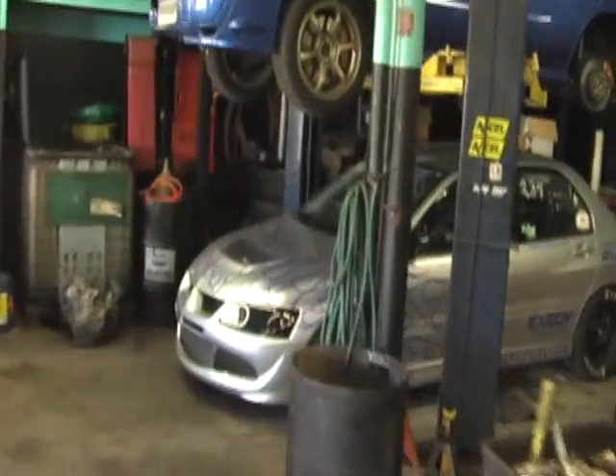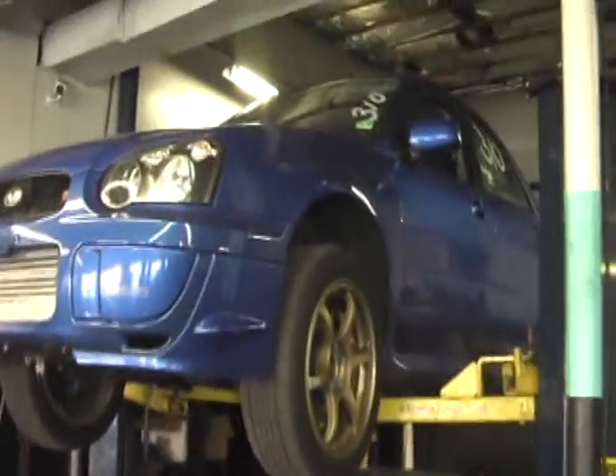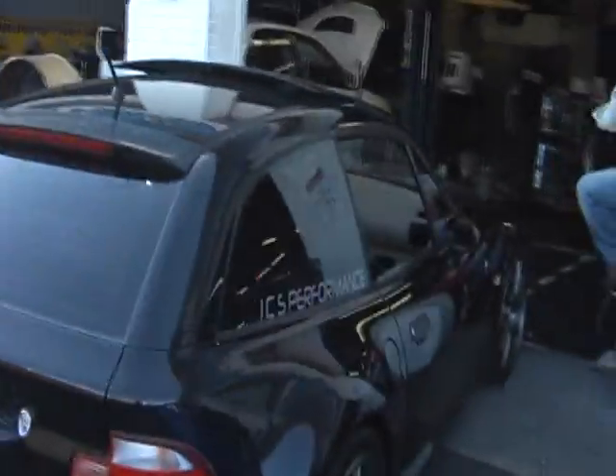And of course we have the Dyno Flash Evo and STI. I just broke another half shaft, but they're both operational — just waiting for my new half shaft to come in. We have the ICS Twin Turbo M Coupe that was just retuned with Aquamist, making about 600 to the tire on pump gas.